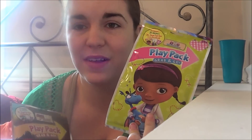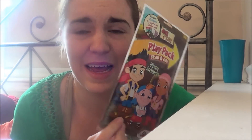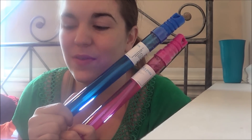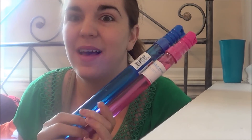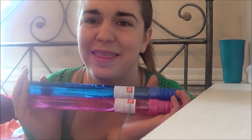I got Doc McStuffins for Evelyn because she's totally into doctor stuff lately, and a Pirate Attitude play pack for Josiah — I don't even know who those characters are, but he'll just be happy to color; he doesn't really care what it is. And then big bubbles for them to have outside — we loved these last year; they are awesome. Us adults probably even liked them more than the kids.